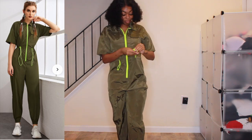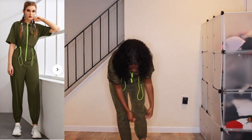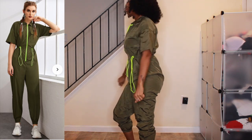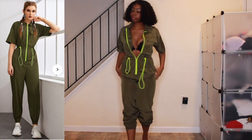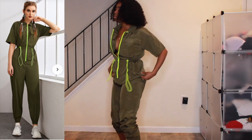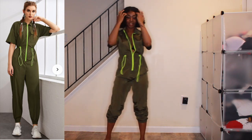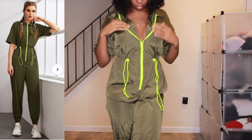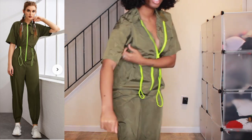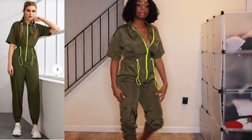Next is the Zipper Front Flap Pocket Windbreaker Jumpsuit. I got this in a small, which is a US4, and it retails for $21. It did not fit me right — I saw it on the model and thought I could rock it, dress it up or down, but no. It didn't even have pockets, and the butt area is giving diaper. I tried to open the collar to show a little chest but it just wasn't fitting me correctly. This may be going on my Depop.